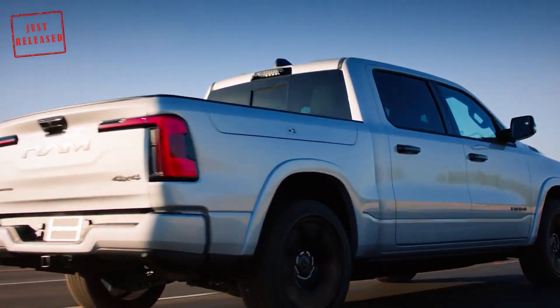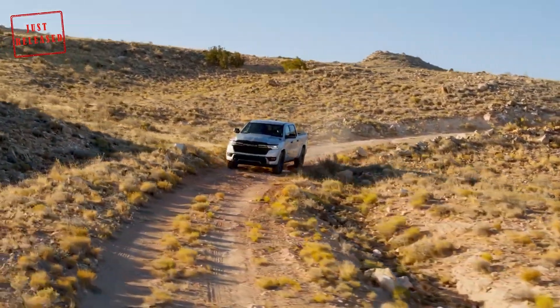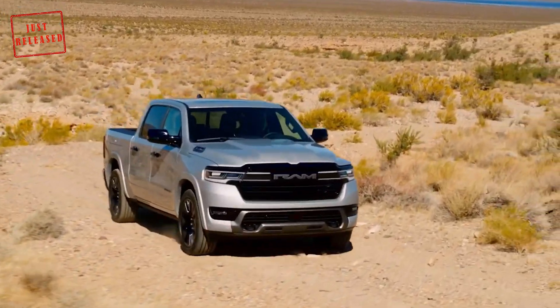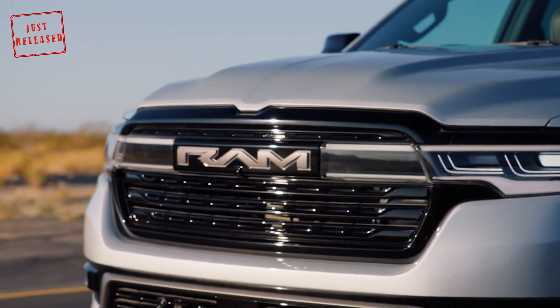This setup enables the truck to have a targeted range of up to 690 miles, which is far more than traditional electric pickups. Furthermore, owners won't have to worry about range while towing, as there's always a gas station nearby.